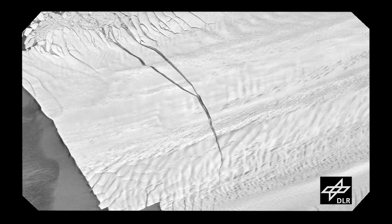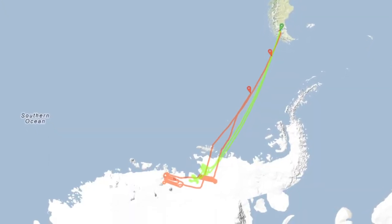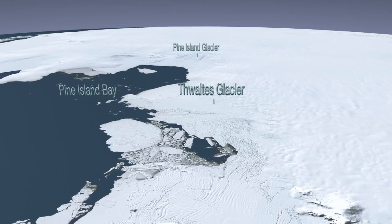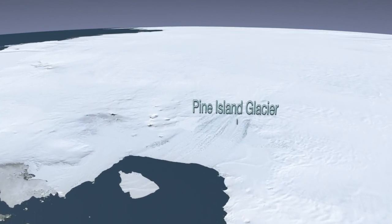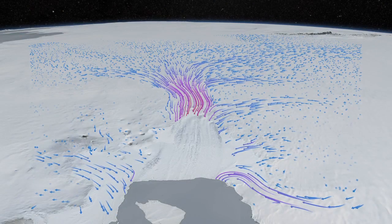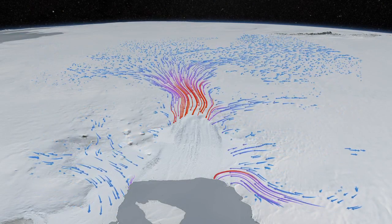Before we talk about when that mighty berg will be born, let's take a look at the IceBridge missions themselves. IceBridge's first return to the glacier was a high-altitude flight over the entire region, including the Thwaites, Smith, and Kohler glaciers. After this campaign is over, scientists will be able to compare this broad survey with previous years' measurements in order to better document the rapid and widespread changes in the region over time.